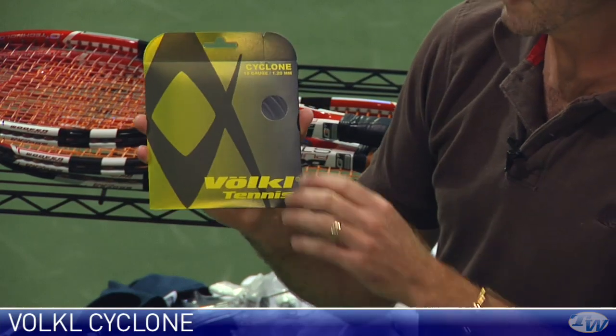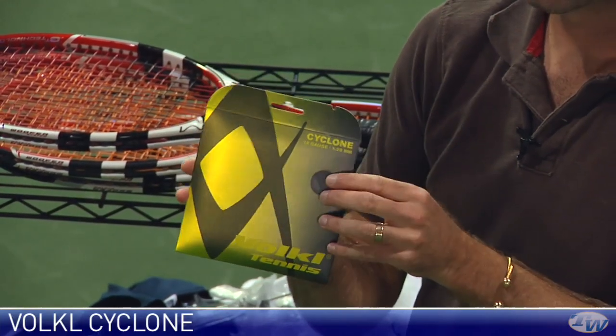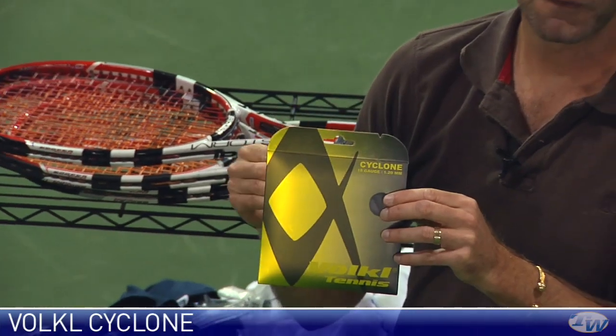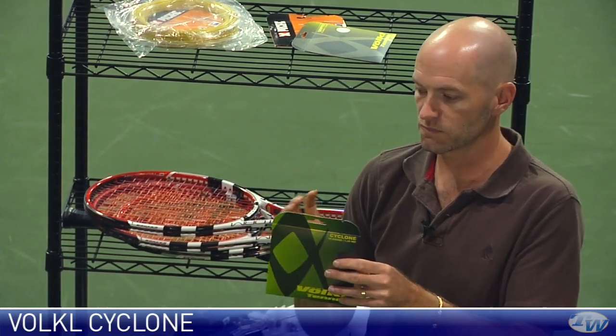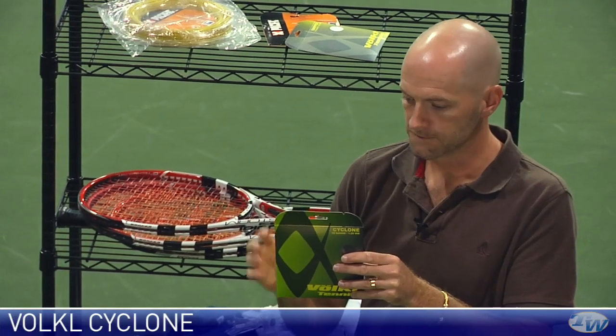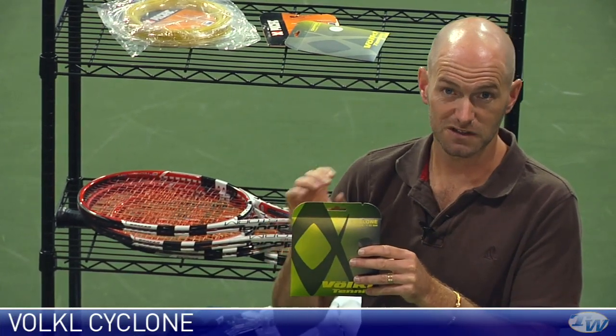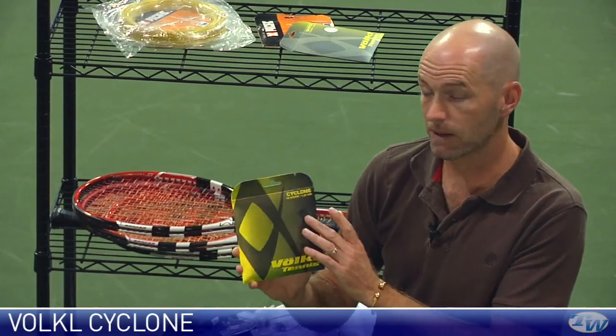Next up is Cyclone — this is a shaped polyester, so it's a monofilament poly with a fairly firm feel. I would recommend dropping the tension down slightly, although this one is an 18 gauge, so it's a fairly thin string and you're already going to get some stretch and ball pocketing from it. A ton of grip from this string because of the shape — it really grabs the ball. Very, very spin friendly and available in black.